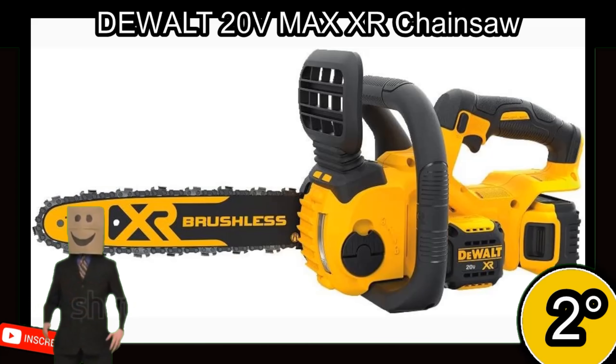First place. The Husqvarna 450 Rancher gas-powered chainsaw is a heavy-duty chainsaw with exceptional ergonomic features, maneuverability, and easy starting. It has a powerful 3.2 HP X-Torque engine, reducing emissions up to 60% and increasing fuel efficiency up to 20%. It also features Smart Start technology and an inertia-activated chain brake for quick and easy startup and increased safety.